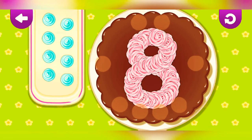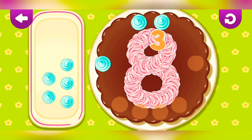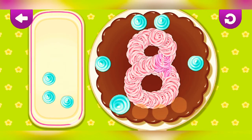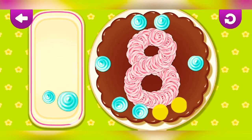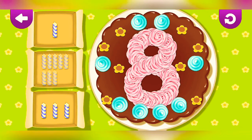Eight. One, two, three, four, five, six, seven, eight. Well done.